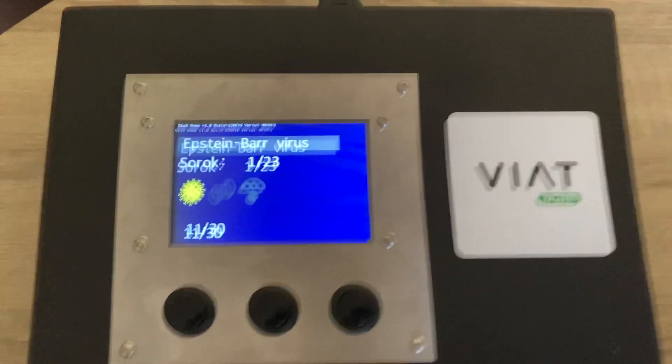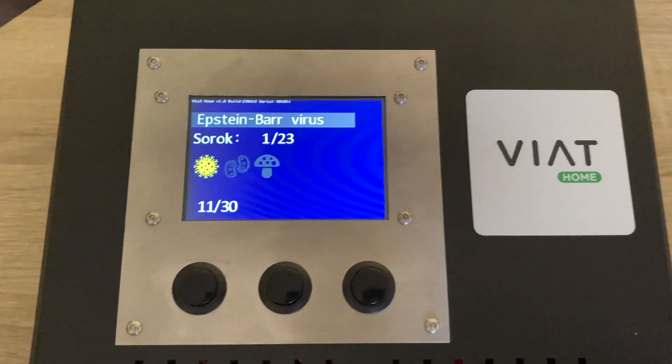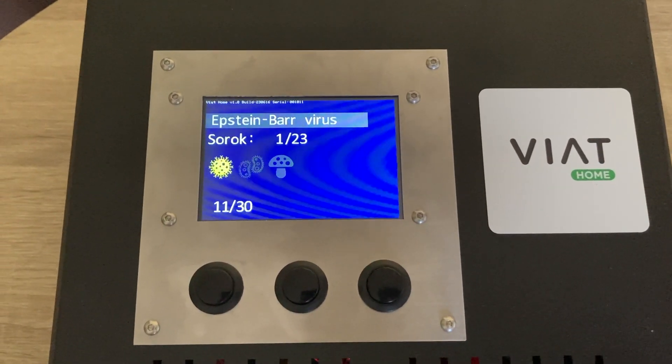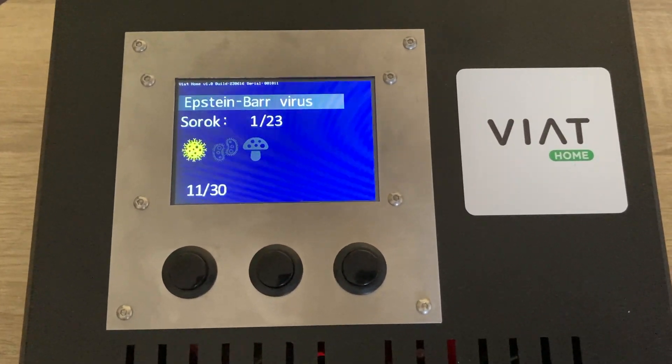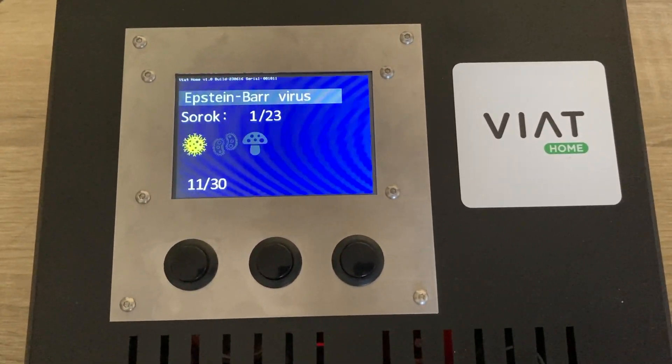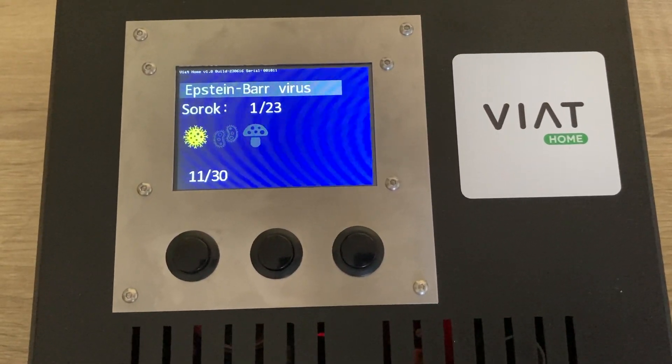I'm not going to go into all 30 pathogens available by default in the device database. We are not only talking about viruses, but also about other common pathogens, such as bacteria, fungi, and parasites, also known as worms.